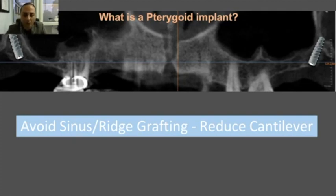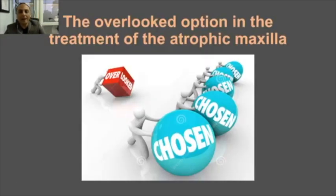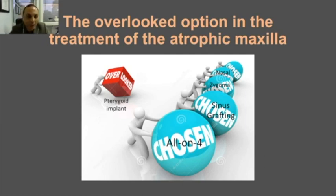We need pterygoid implants to avoid sinus grafting, avoid ridge grafting, and to reduce cantilever. Yet this option is often overlooked in the treatment of the atrophic maxilla. We have many alternatives: the all-on-4, sinus grafting, zygomatic implants — which are making a comeback — nasal and trans-sinus implants, and this little option, the pterygoid implant, which is always a little behind and not very much talked about.